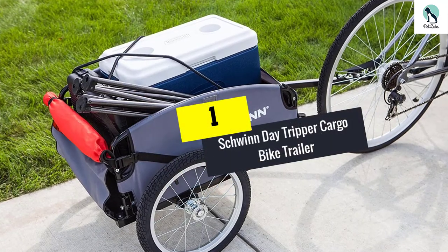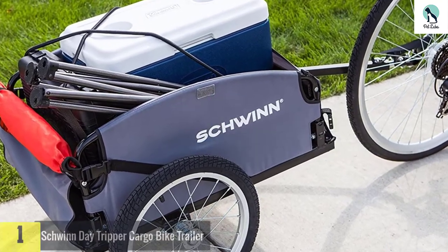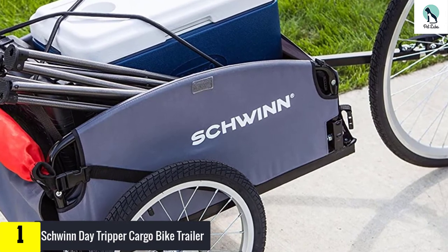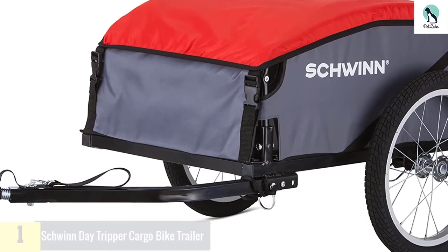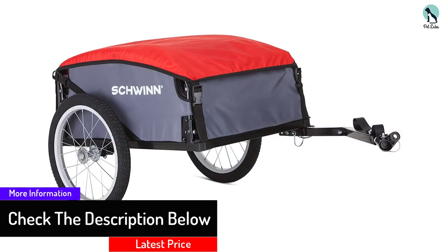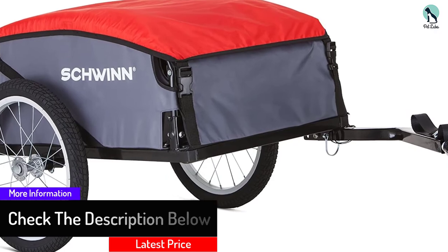And finally at number 1, we have the Schwinn Day Tripper Cargo Bike Trailer. This cargo bike trailer from a well-known brand is famous for its broad frame. It offers huge towing and storage capacity. Also, the two-wheel design restricts the torque imposed on your bicycle for hassle-free performance. It is uniquely prepared in a folding design, and the wheels at the base come with a quick-release mechanism.